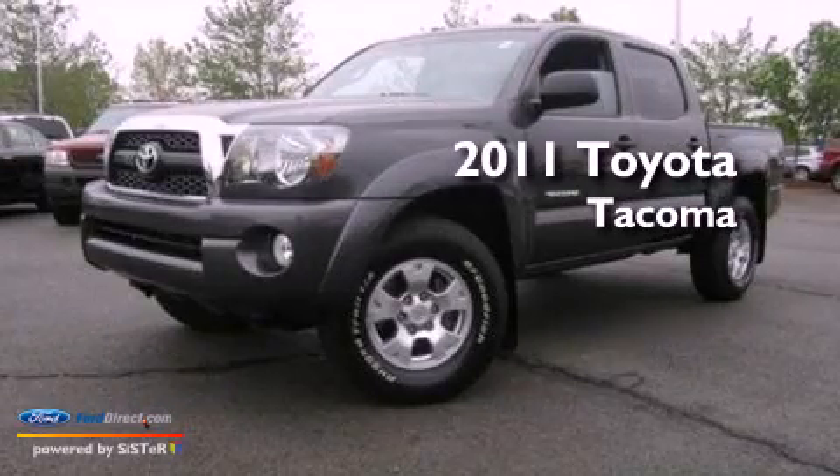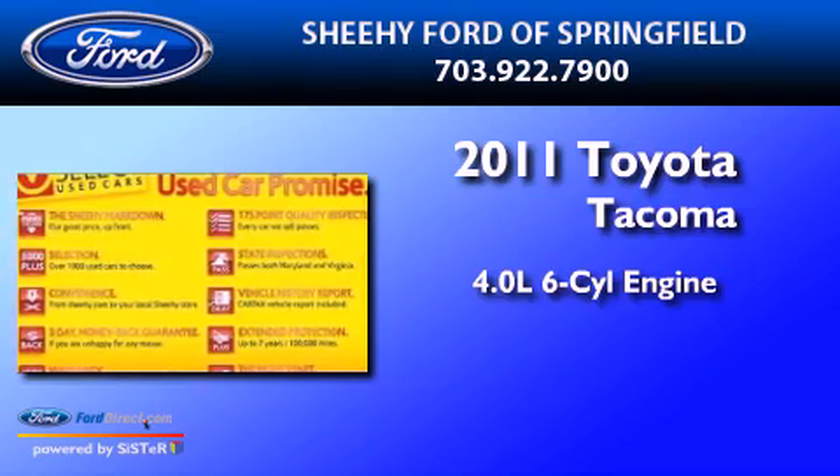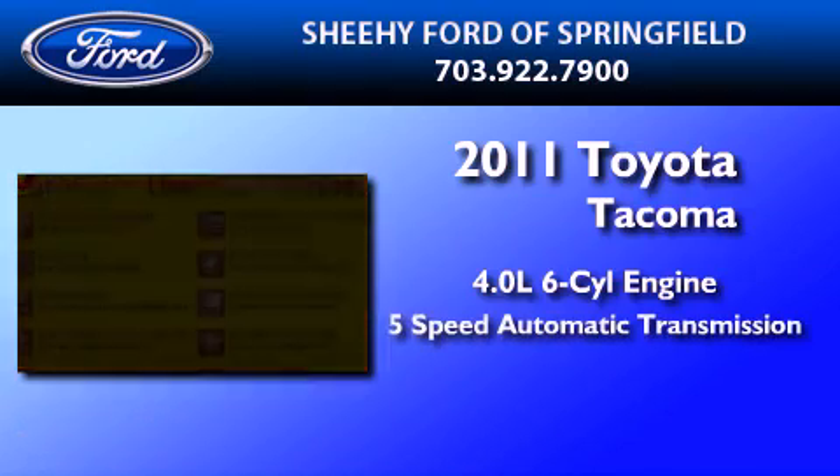This is a 2011 Toyota Tacoma. It features a 4.0-liter six-cylinder engine and a five-speed automatic transmission.